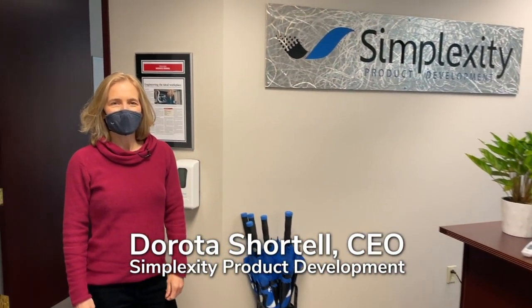Hello, welcome to Simplexity. This is our Vancouver, Washington office in the Portland, Oregon metro region. We're just about 15 minutes north of the airport.